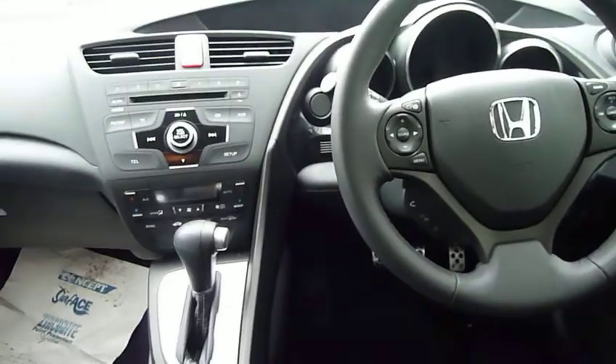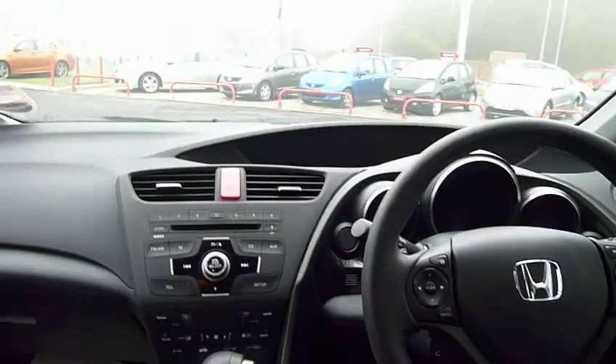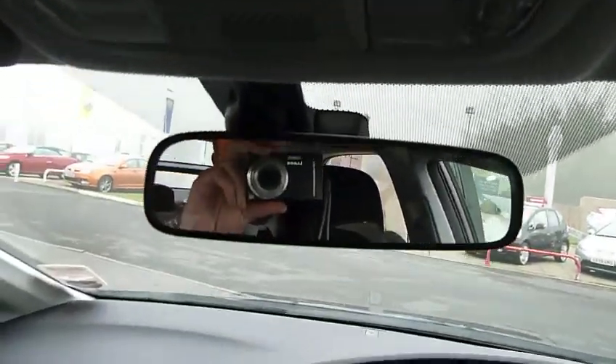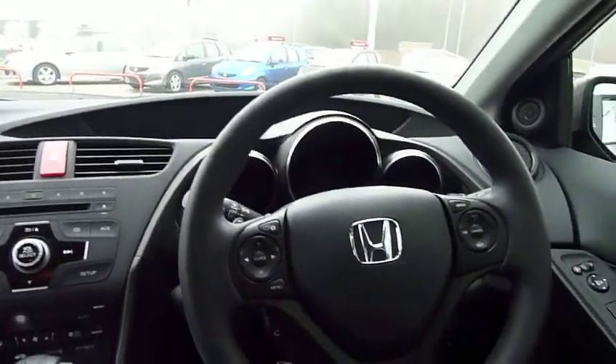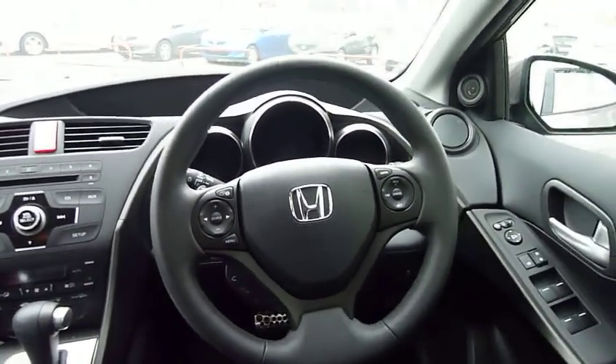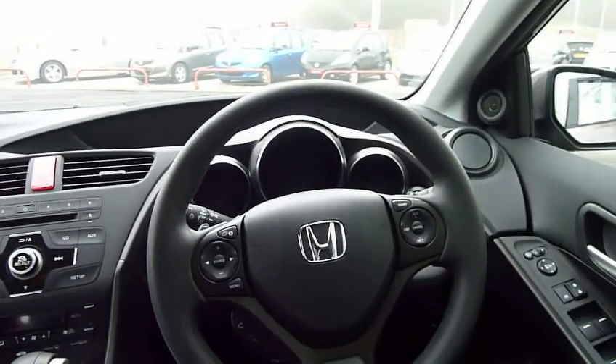You get things like dual zone climate control, so you have a separate temperature either side. You have rain sensing wipers — sensors just by the mirror. You also get automatic headlights which sense when they need to come on, and a reversing camera which is absolutely fantastic.